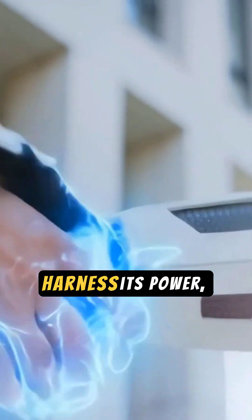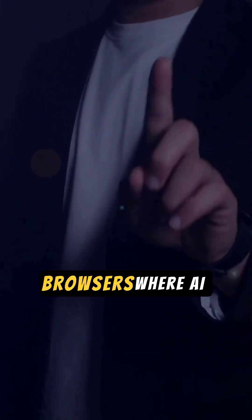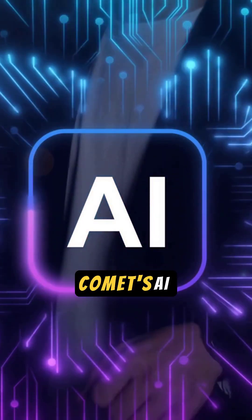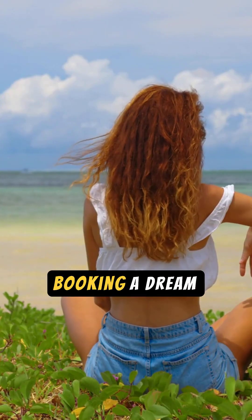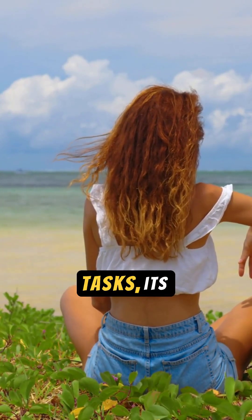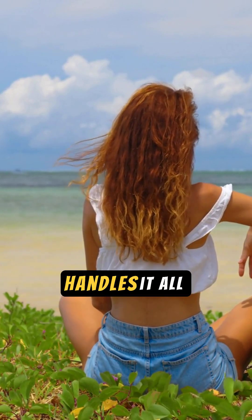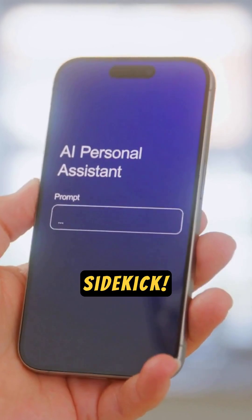Now everyone can harness its power, completely free, forever. Unlike other browsers where AI feels like an afterthought, Comet's AI seamlessly travels the web with you. Whether you're booking a dream trip, finding the best deals, or tackling daily tasks, its intelligent assistant handles it all effortlessly. It's not just a browser, it's your ultimate digital sidekick.